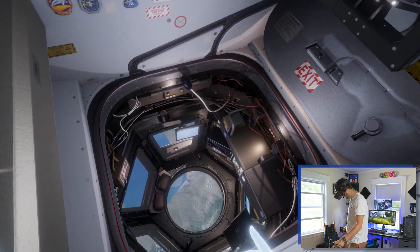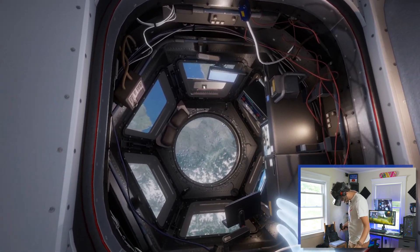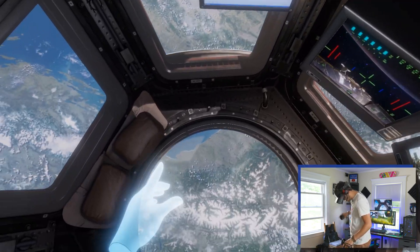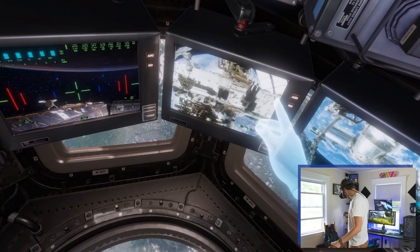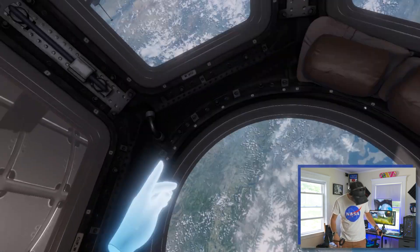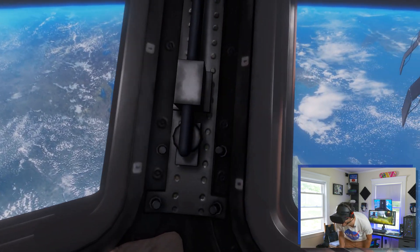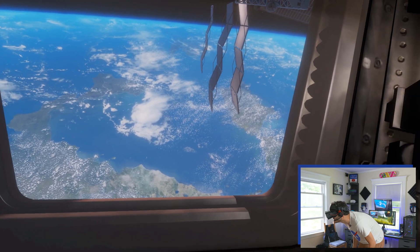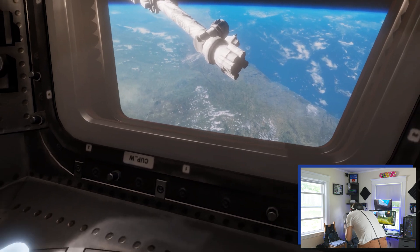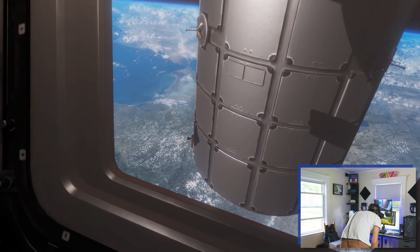This is my favorite part — and there's the cupola! This is where they have the biggest window in the International Space Station. They also command the Canadian robot from here. Look at this — look at the view! It's awesome. And that's the robot arm. That's the cargo module we were talking about — the biggest cargo module, always attached there.